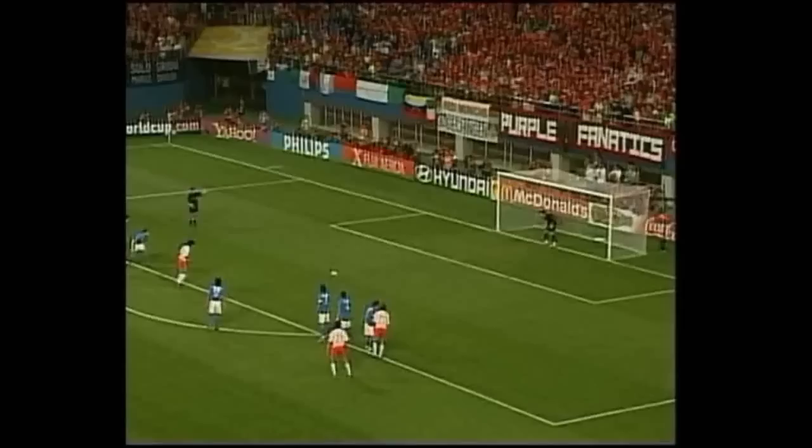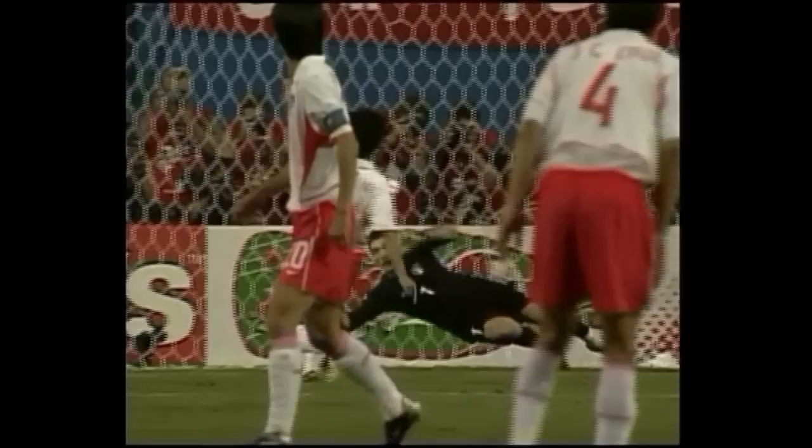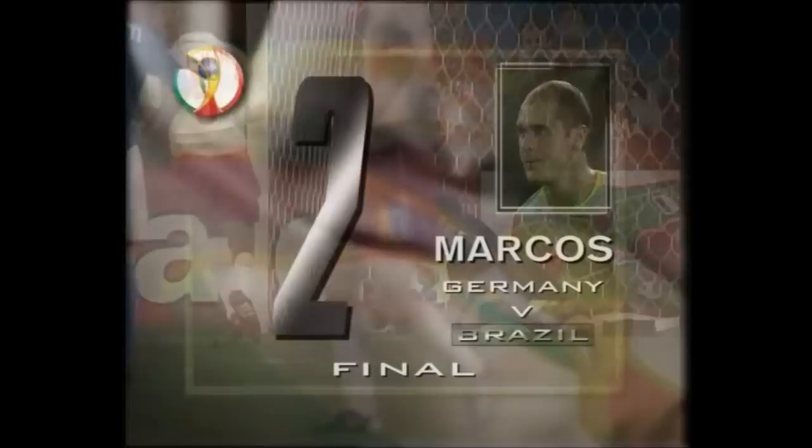It's Ahn Jong-Hwan, with a great chance to put Korea ahead in the opening moments. Buffon — fantastic save. The Koreans are denied.